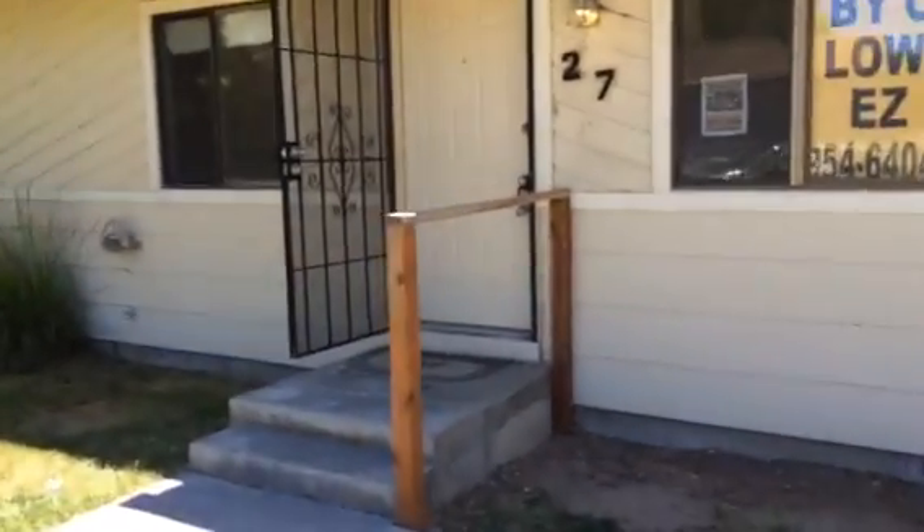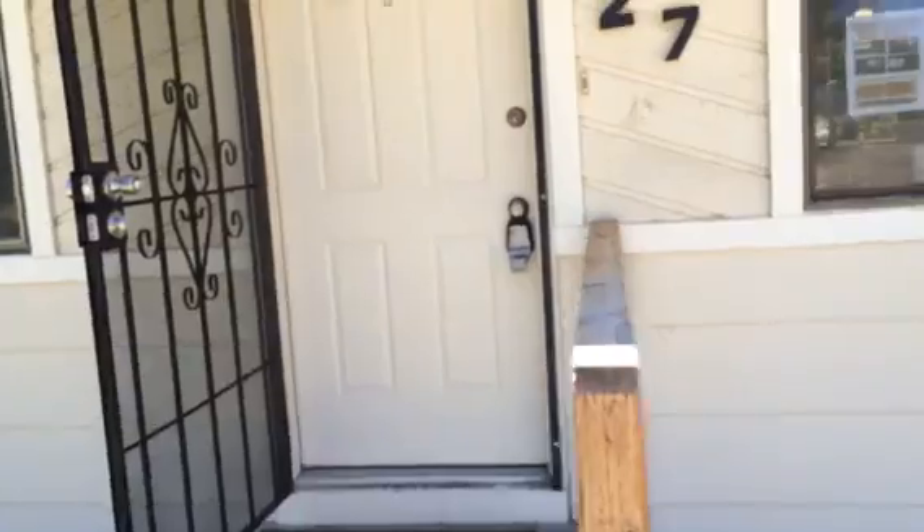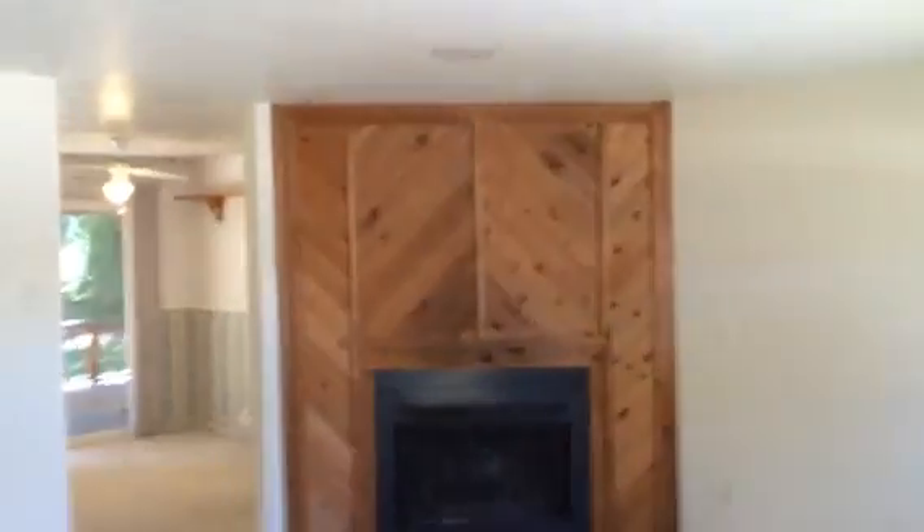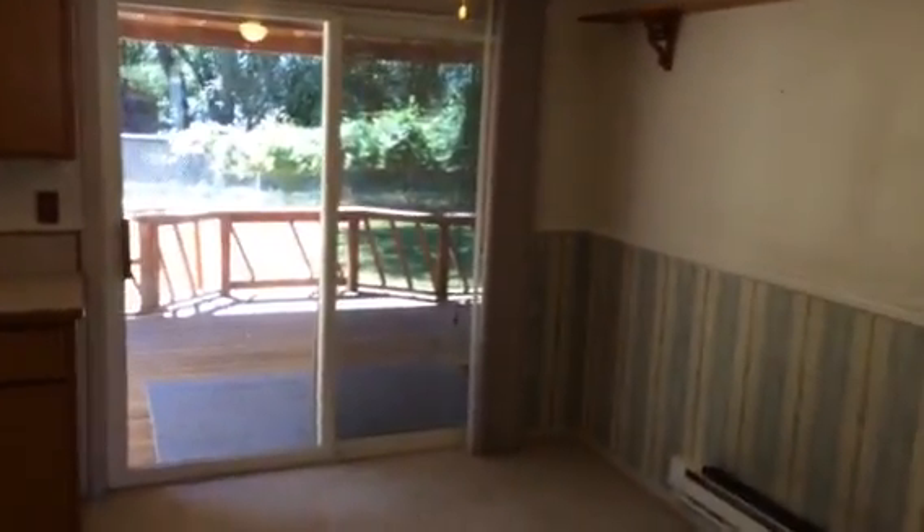Again, this home is a 3 bedroom, 1 bath, 1,050 square foot. You enter into a little living room area here. The home is all electric, forced air — the baseboard units aren't operable anymore, so it has a newer furnace. It does have central air. Here is the kitchen and dining area.